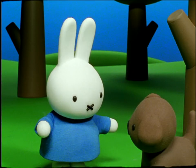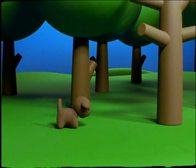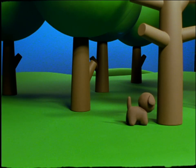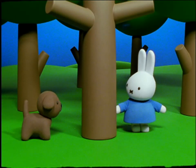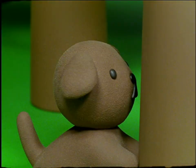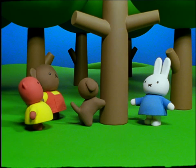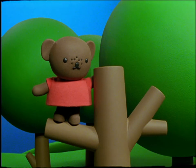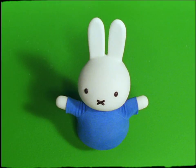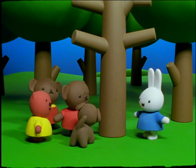Now you can bark, Snuffy. Help us find Barbara. Snuffy ran straight to one tree and began to bark loudly. But Barbara wasn't there. Snuffy carried on barking. They all looked up, sure enough. There was Barbara on a branch way up in the tree. What a great place to hide, said Miffy. Without Snuffy, I would never have found you.